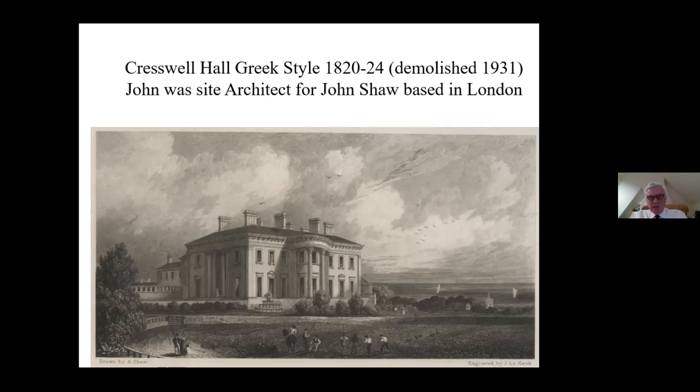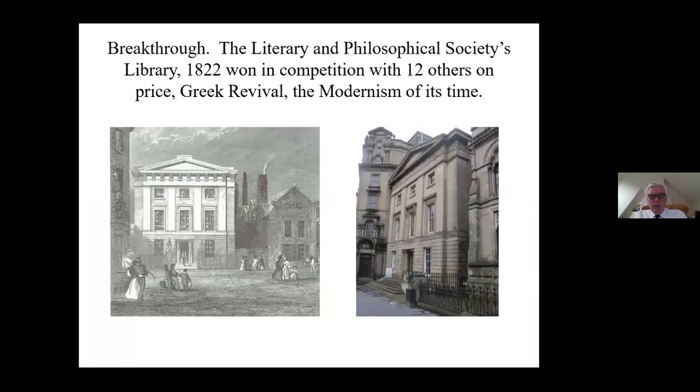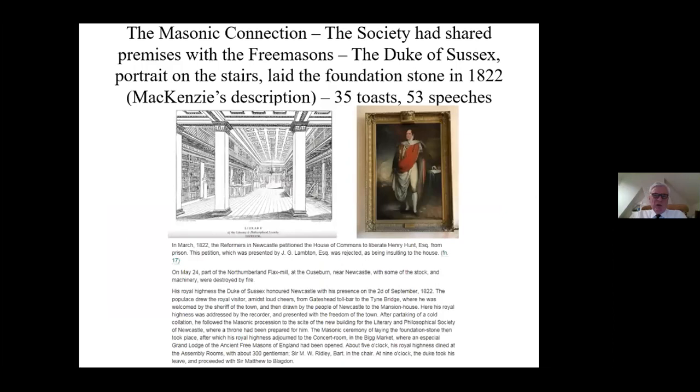His breakthrough came when he won the competition for the design of the Literary and Philosophical Society's library in 1822, in competition with 12 others. He won it primarily on price. He actually had to borrow the book about Greek revival architecture from the library in order to complete his design, and it's certainly a fairly stark building. Freemasonry was a very important part of professional life in Newcastle and the northeast in the 19th century. The society had shared premises with the Freemasons.